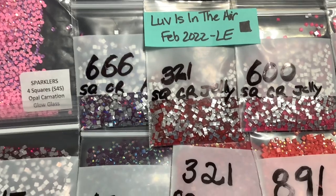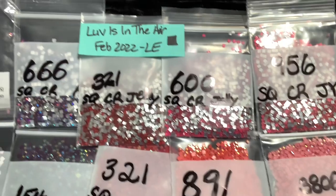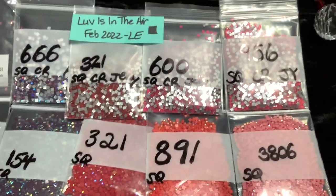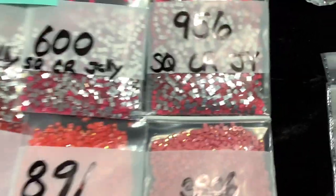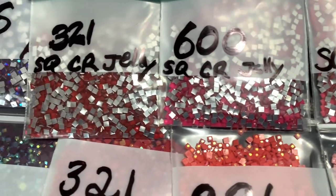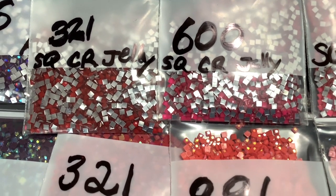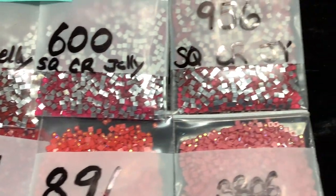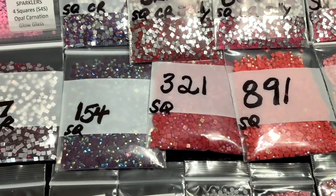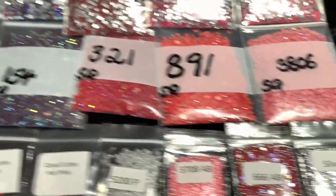We have a square AB crystal 666, a three square crystal jellies - 609 and 956 - square crystal jellies. They don't have an AB coating on them. A jelly is neither opaque nor transparent, and these are called crystal because of their silver backing, so they aren't completely transparent like our old jellies. We have four AB drills: 154, 321, 891, and 3806 in shades of pink and red.